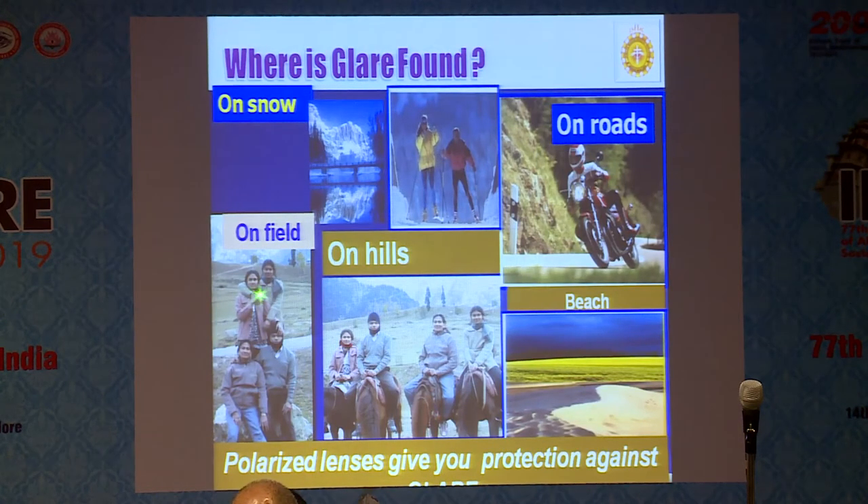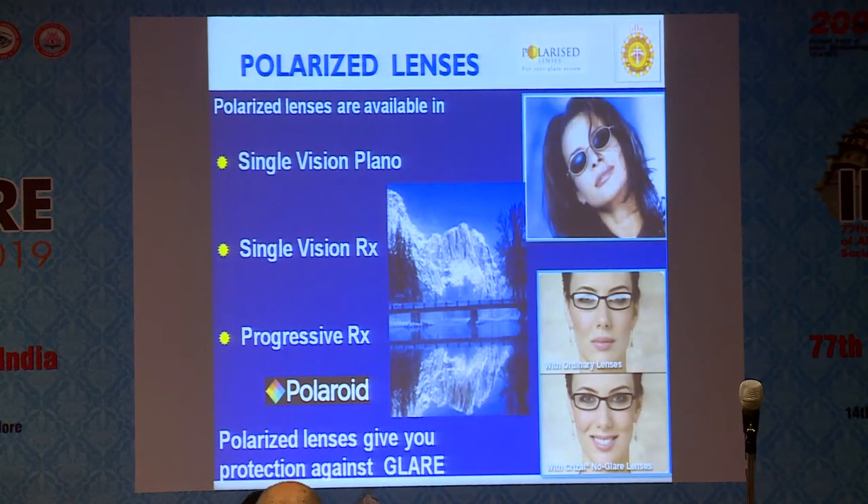When you go out in snow, in the field, or in the hills, there is so much sunlight and UV light — glare is the main problem. You should have a polarized lens. Polaroid lens is available in the market and will always remain coloured — when you go into a room it will still have a deep colour — but for outdoor work, polarized lens is the ideal choice. Previously available only as plain glass, now it can incorporate any power. You can also have a progressive polarized lens giving 100% protection against glare and UV light.